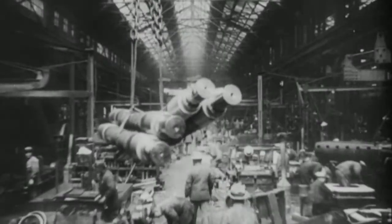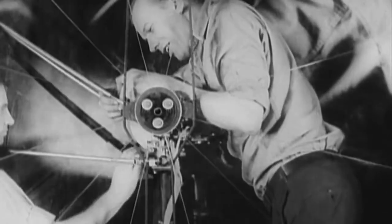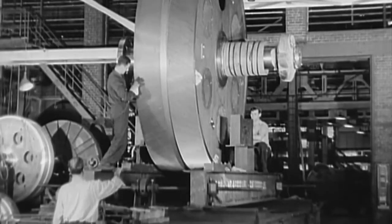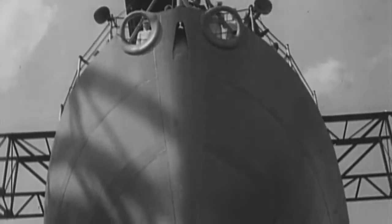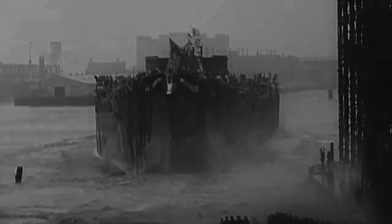USS North Carolina and USS Washington were the first U.S. battleships commissioned after 1923. First, the Washington Naval Treaty and then the London Naval Treaty hampered the construction of new battleships in the United States for almost 15 years. By 1937, the engineers of the U.S. Navy had defined the main specifications of a modern American battleship.